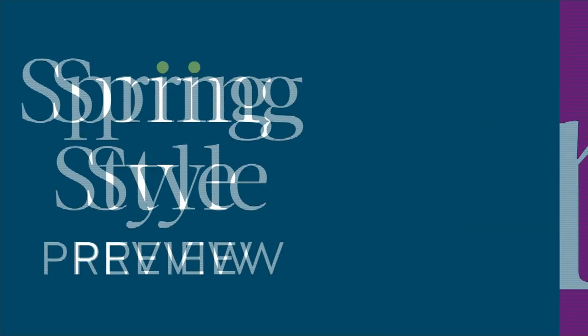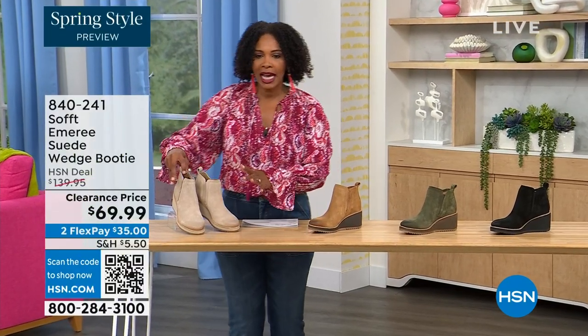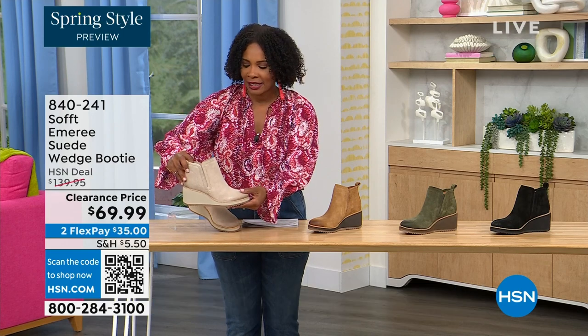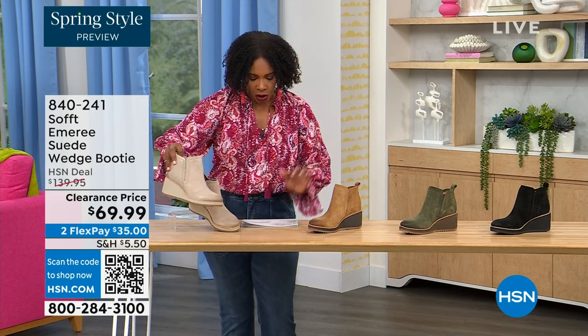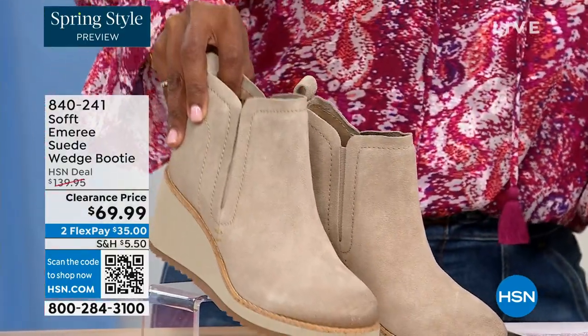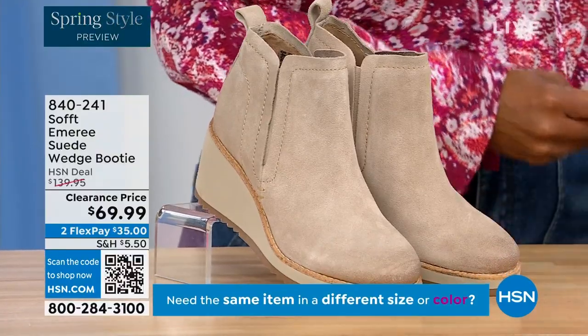We're going to start off with another wedge, but this is a beautiful suede bootie — it's suede, it's stretch, and it's amazing. This color is called Baywater, and it's the lightest option we have for you.